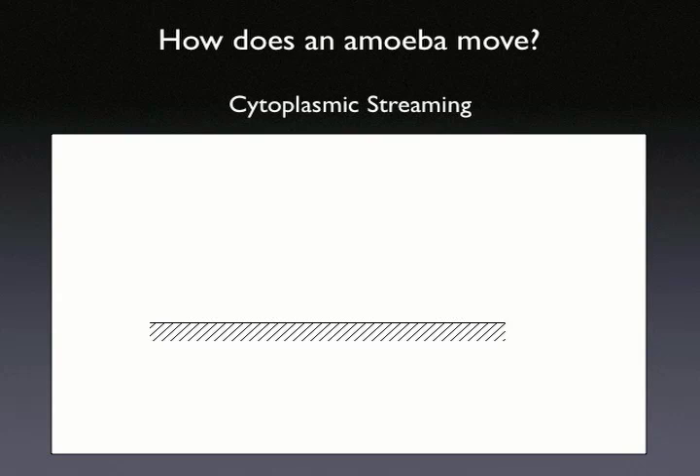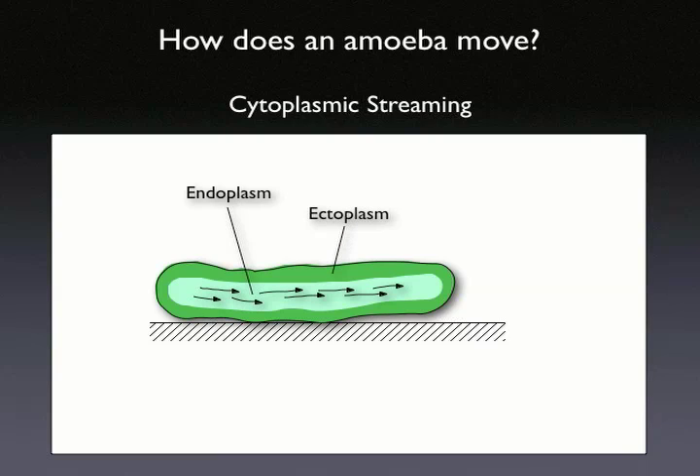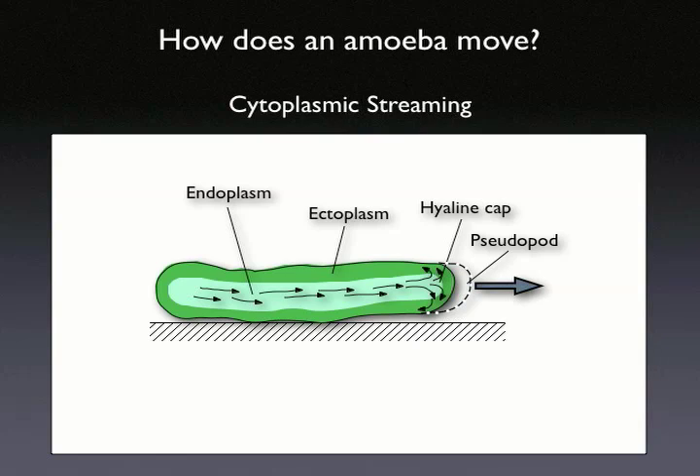Pseudopods form by a process called cytoplasmic streaming. The liquid endoplasm flows forward inside the ectoplasmic tube. When the endoplasm reaches the front, it turns into the gel-like ectoplasm, forming the extension of the ectoplasmic tube, moving the organism forward.